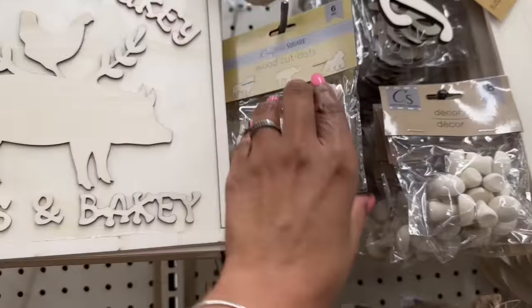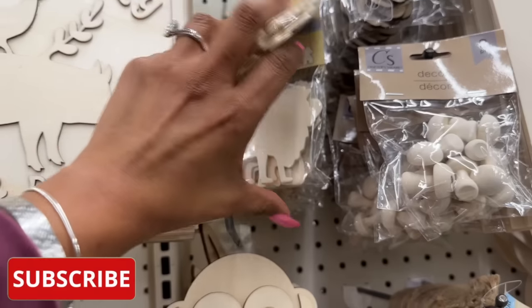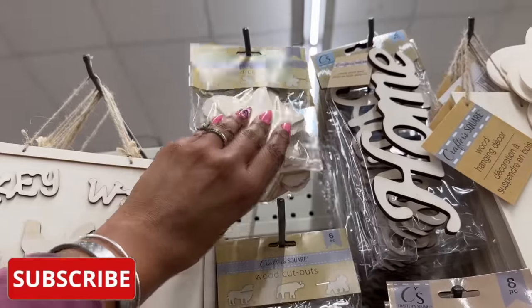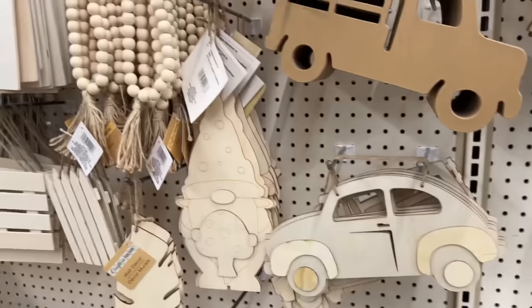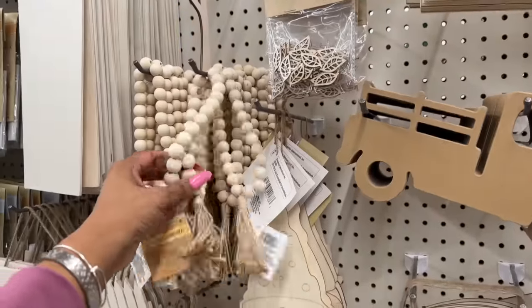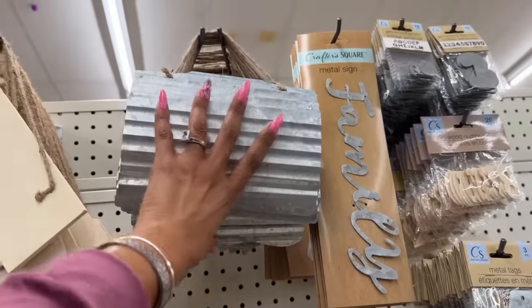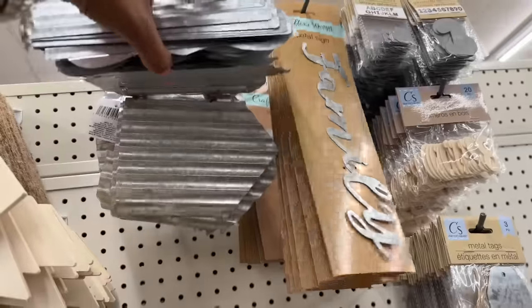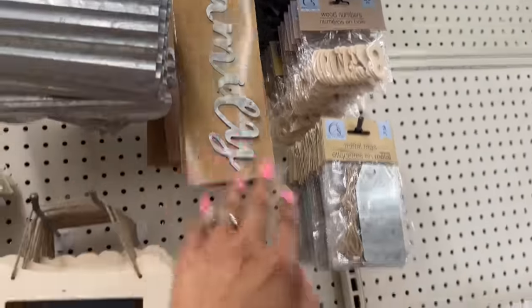These wood cutouts are pretty cute — lion, elephant, and gorilla. They also have the heart, star, and flower. They brought the beads back as well, and a lot of the metal decor is back out — some cool metal plaques, metal signs, and crosses.